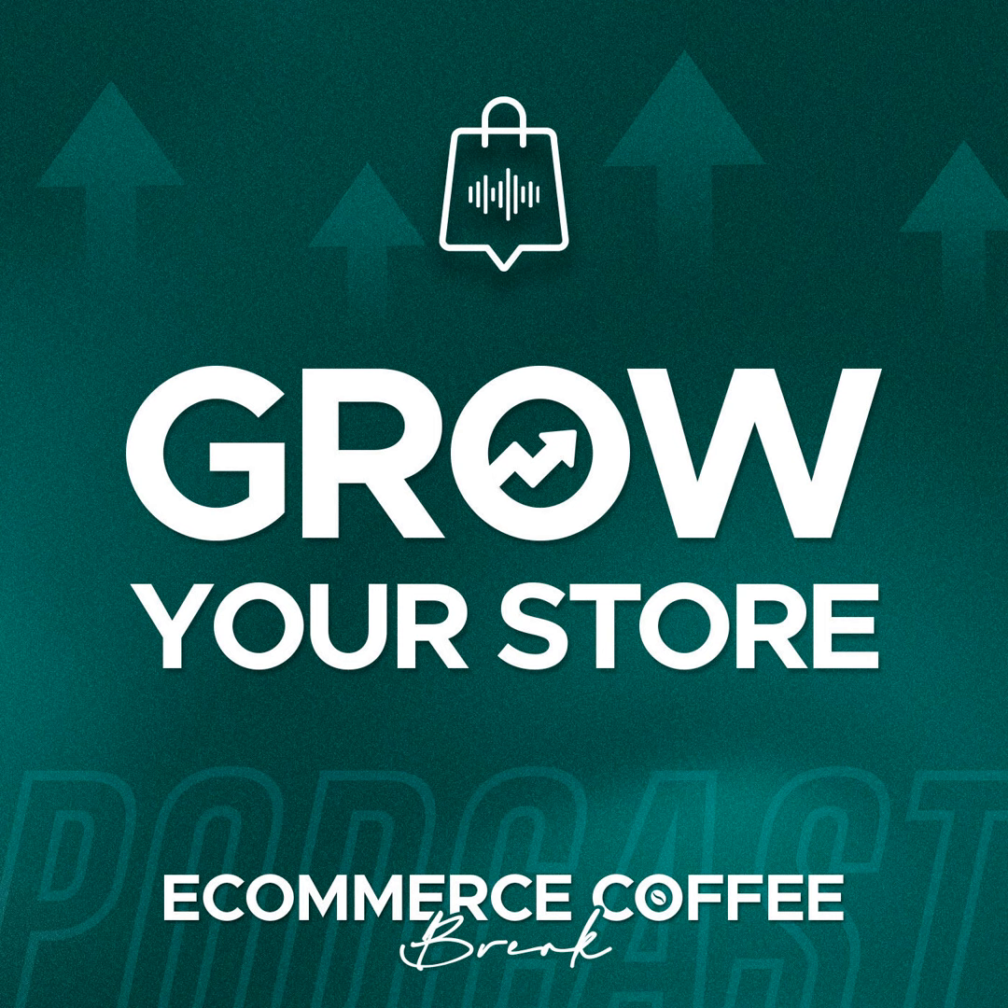Hey, Klaus here with another e-commerce coffee break. Today I want to give you some tips on how to use copywriting to improve the user experience and the conversion rate on your product detail pages. So let's dive into it.